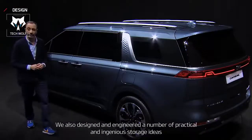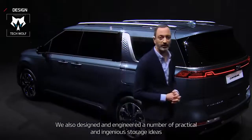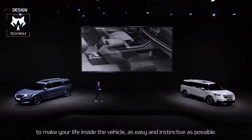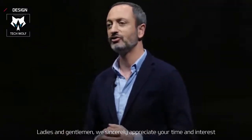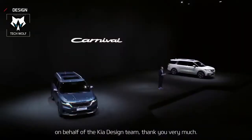We also designed and engineered a number of practical and ingenious storage ideas to make your life inside the vehicle as easy and instinctive as possible. Ladies and gentlemen, we sincerely appreciate your time and interest. On behalf of all the Kia Design Team, thank you very much.